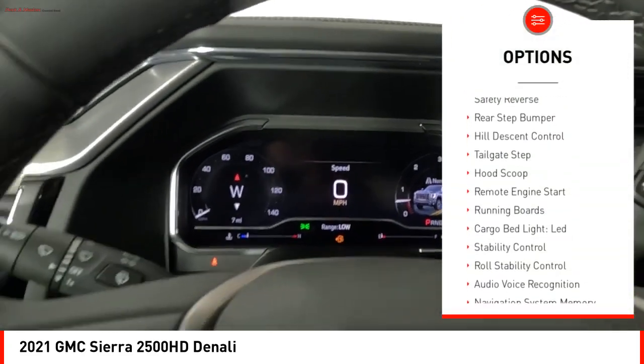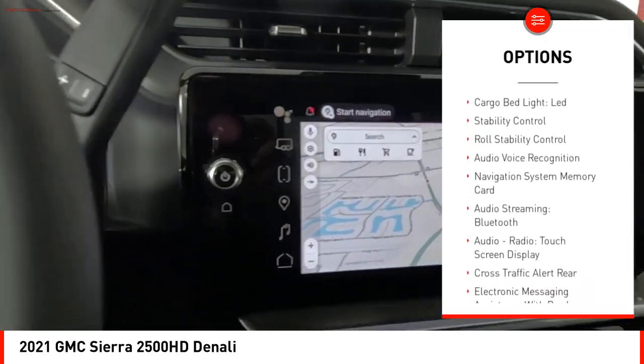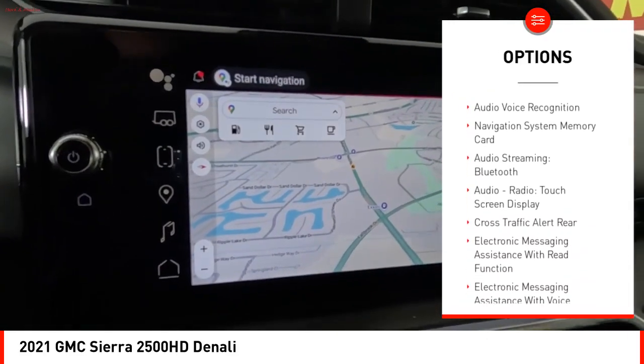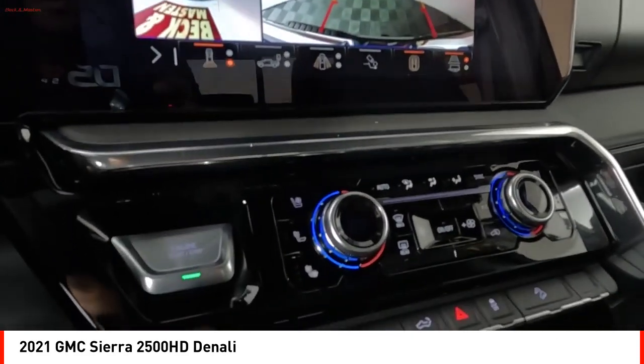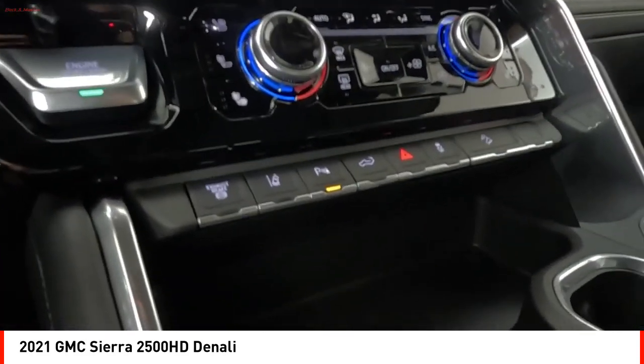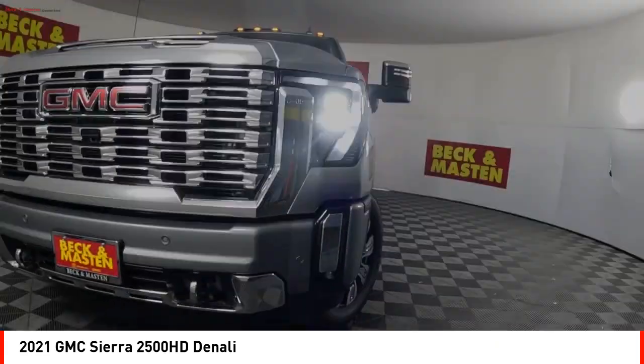Power windows with safety reverse, rear step bumper, hill descent control, tailgate step, hood scoop, remote engine start, running boards, cargo bed light, LED, stability control, roll stability control. A vehicle like this doesn't come along every day — come in and get it before someone else does.